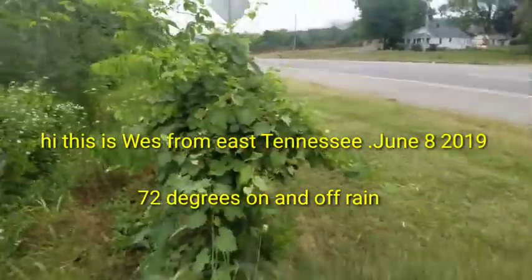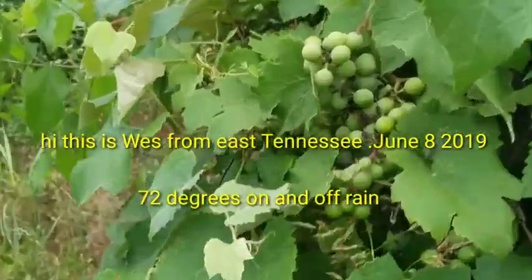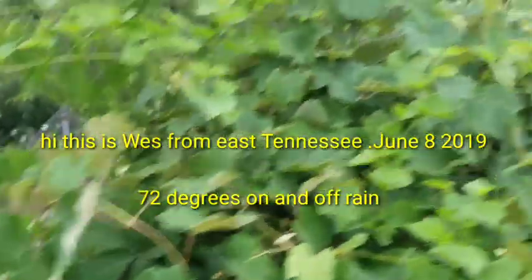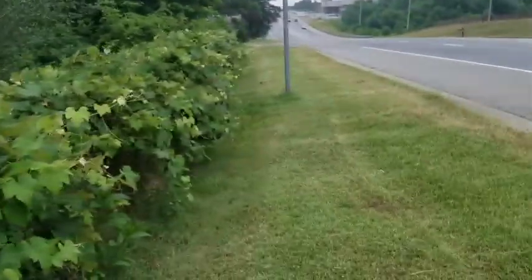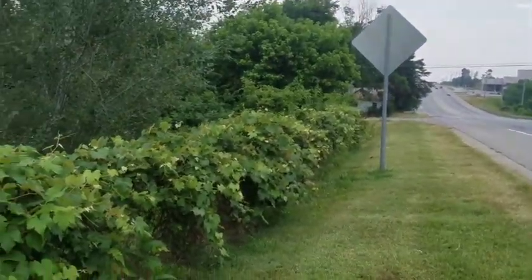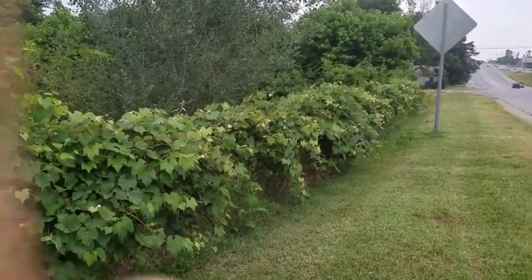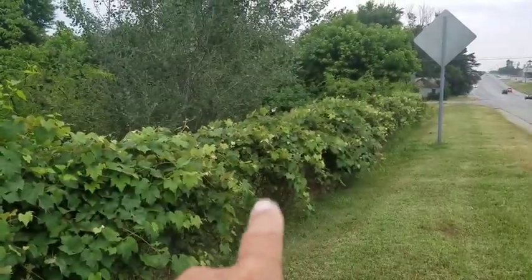I gotta show you these grapes. I planted grape vines right here on the highway — this is my little buffer from the highway. These grape vines are loaded. These are green or white table grapes.